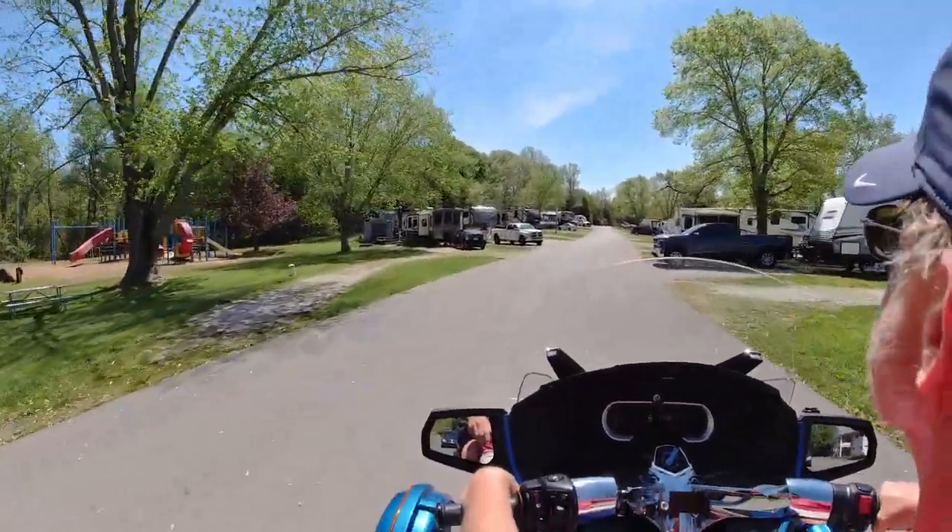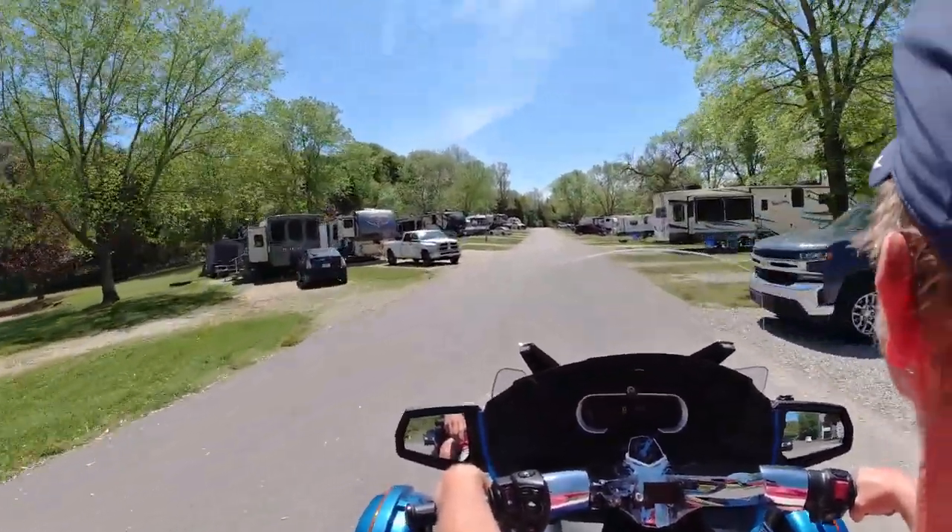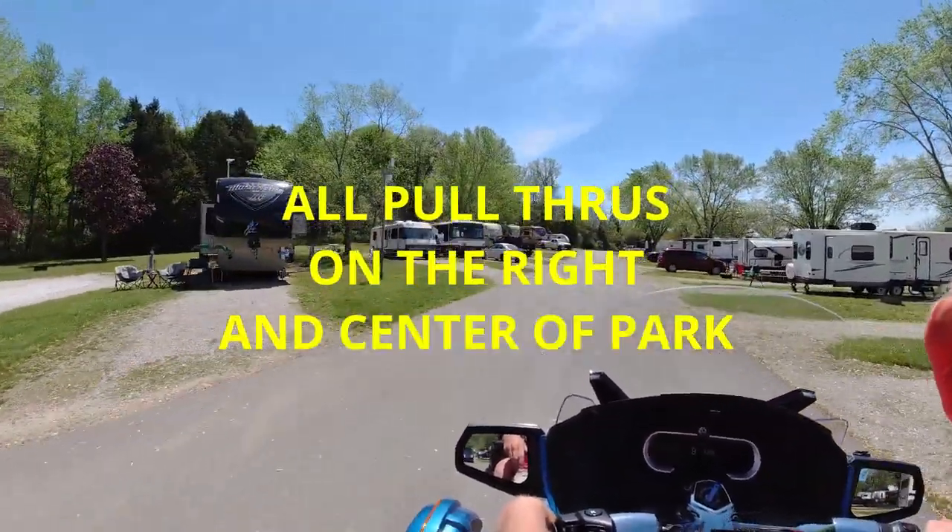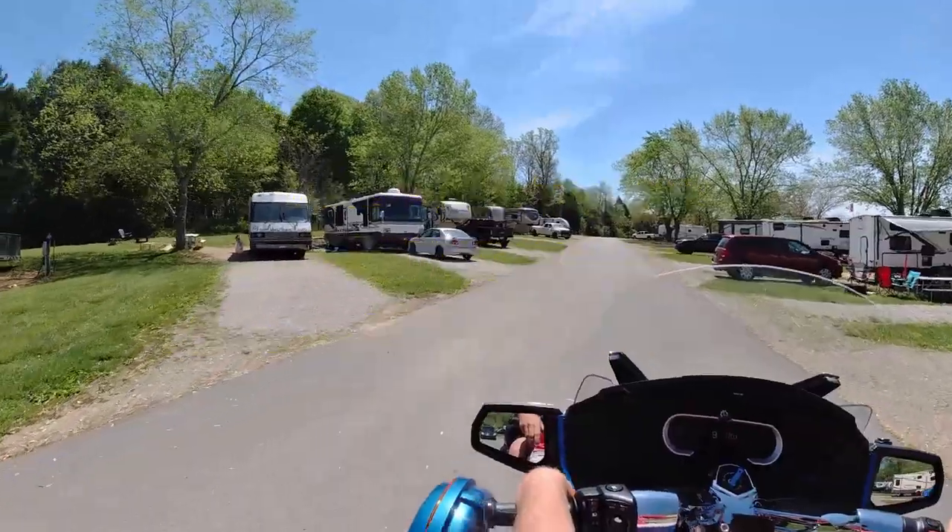The outside of the park has all normal back-end spots, but these are all pull-throughs, which are incredible.